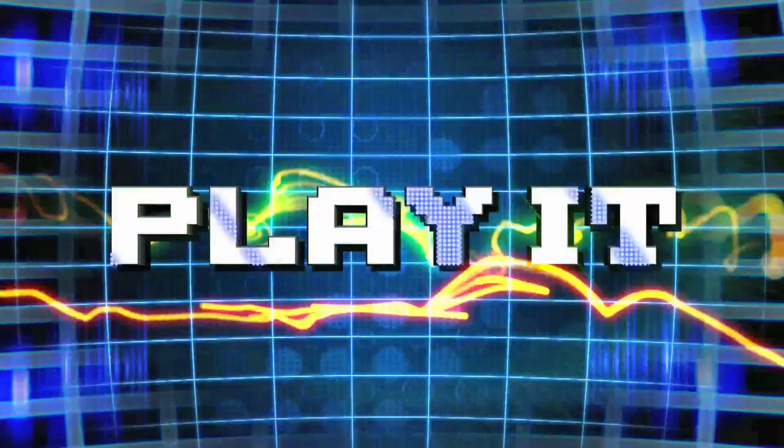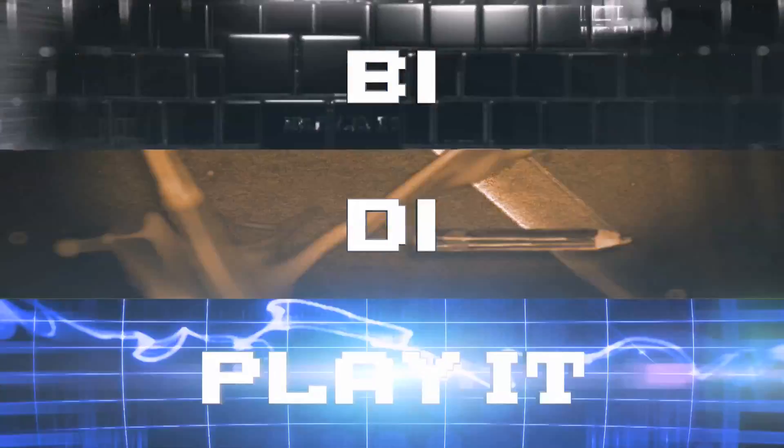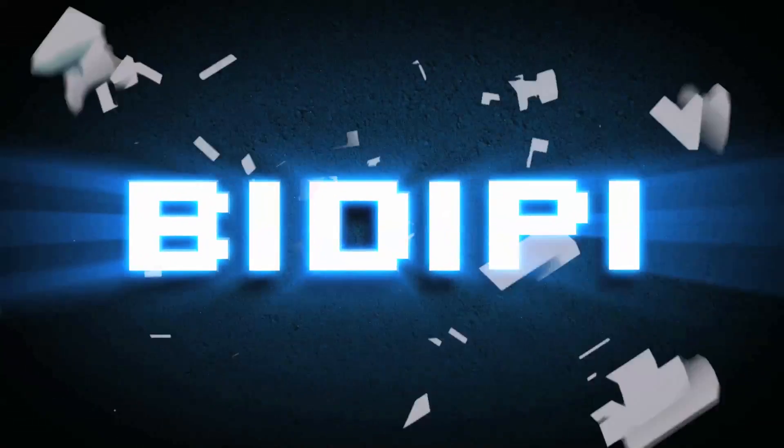Build it, draw it, play it! Vsauce, this is your home for some of the coolest creations from everyday people. This is VDP.